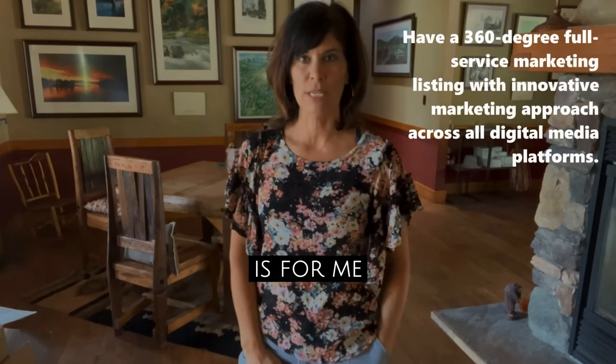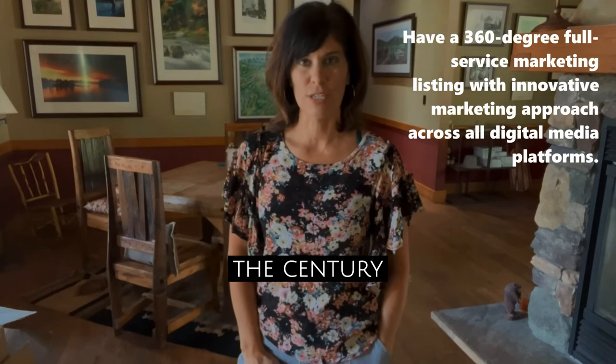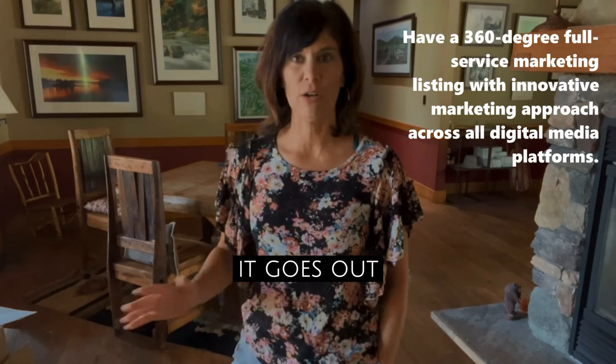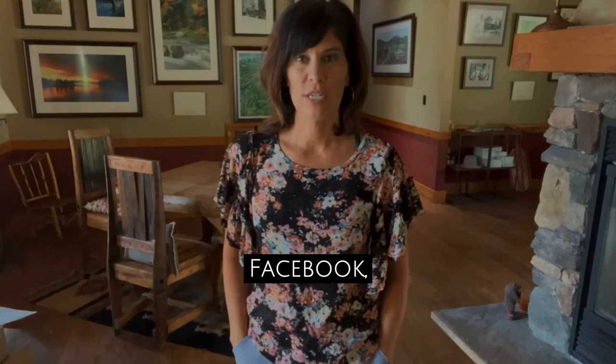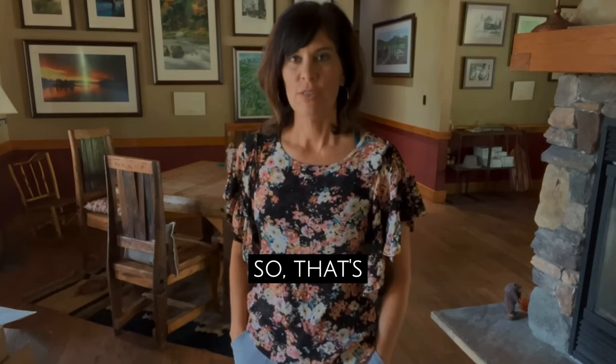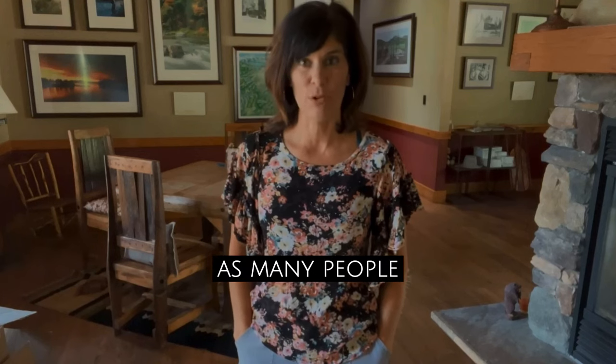Step number three is for me to put it on the market through social media, my website, and the Century 21 site. It goes out to thousands of people through my followers on Instagram, LinkedIn, Facebook, TikTok, and video. That's a very important process because we want to get your property in front of as many people as possible.